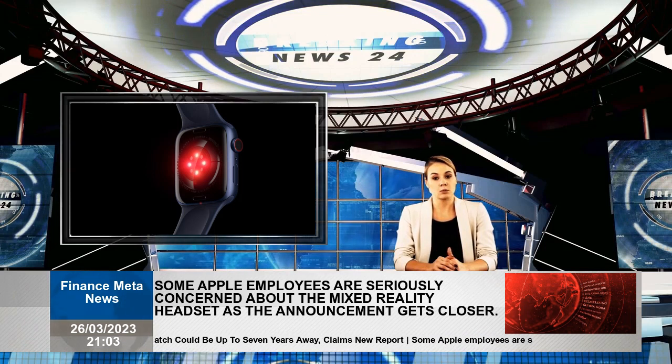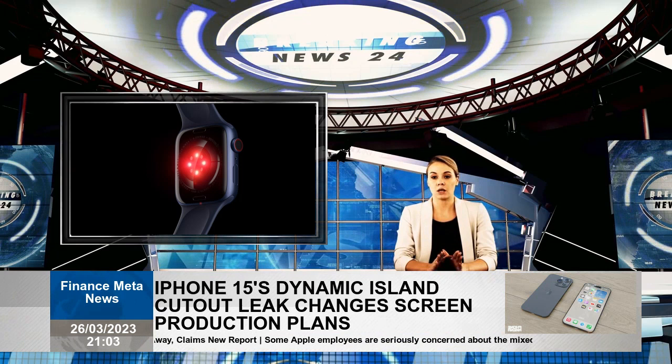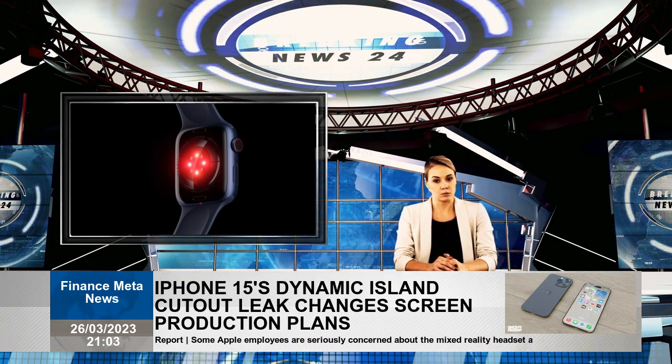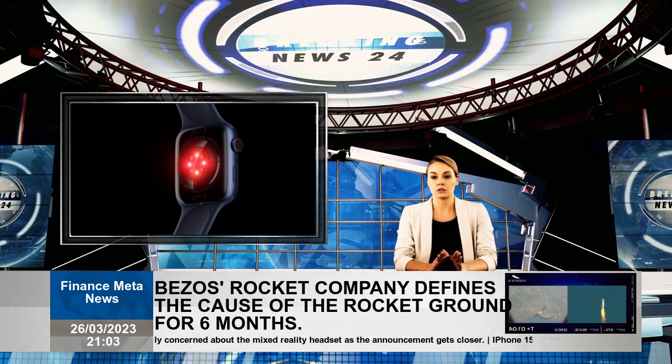It is easy to understand that you cannot challenge natural laws and that you cannot include a boatload of sensors in a small package like Apple Watch every year. So there are reasonable reasons why the company takes so long to bring glucose monitoring to the table.